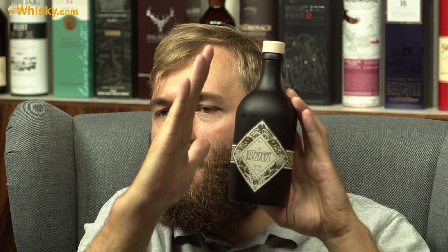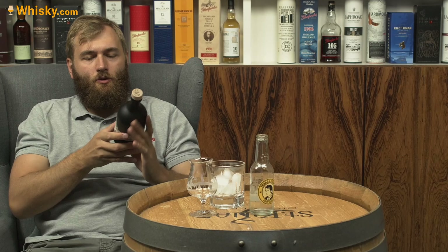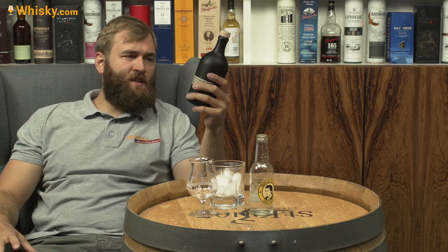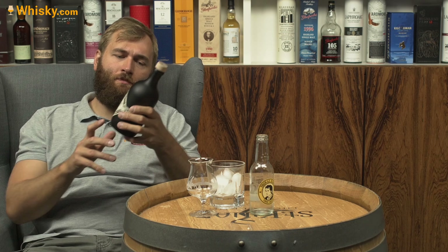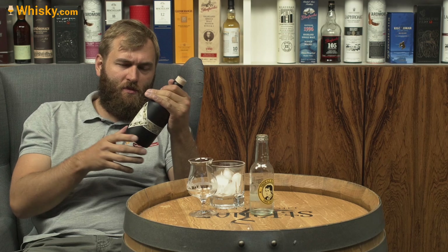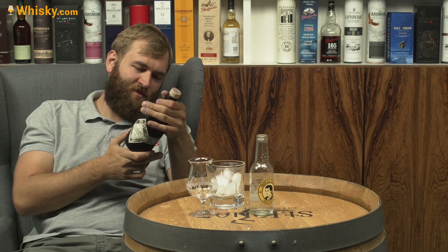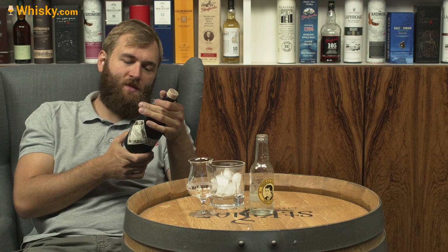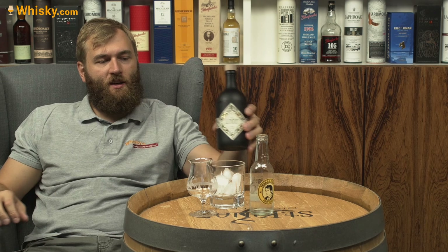It's a very black bottle and it says Illusionist on the label. It's a dry gin, so no added sugar, 45% ABV and half a liter. It's an organic gin — in Germany it's called Öko. It's organically grown and it comes from Hohenburg, from the Illusionist Distillery.